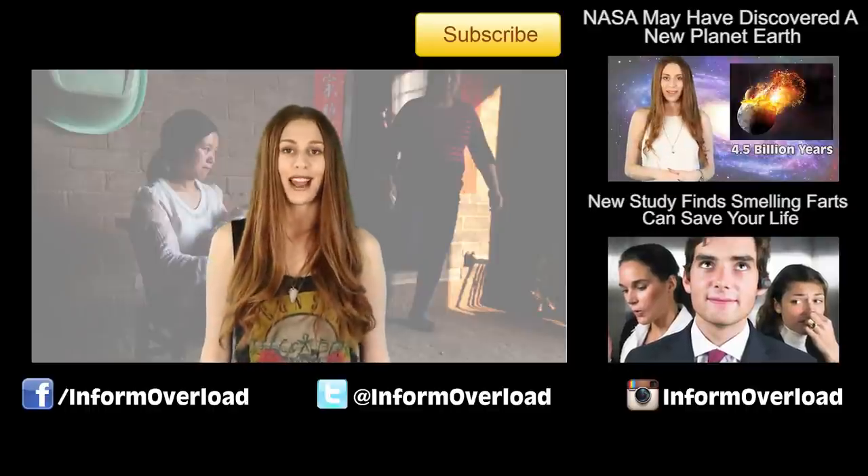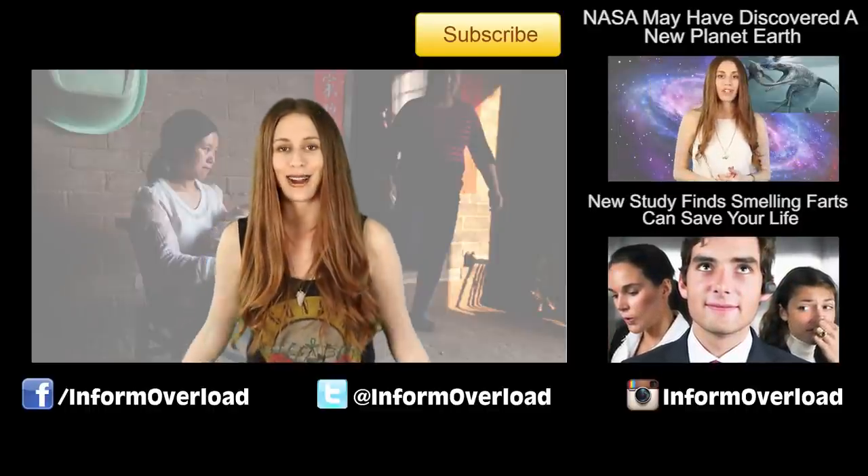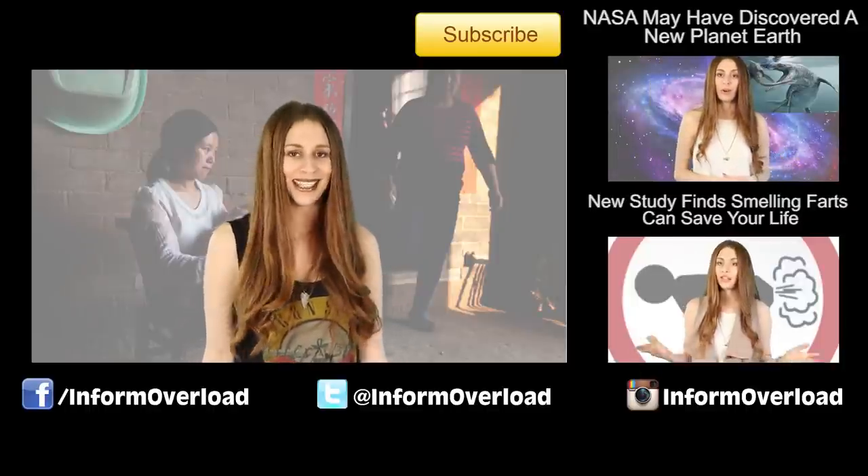What would you do with extra fingers if you had them? Imagine how good of a piano player you'd be with extra fingers — this little dude could play like 3 songs at once if he kept them. If you enjoyed that video, like and subscribe, follow us on Instagram, and we'll see you guys in the next video.